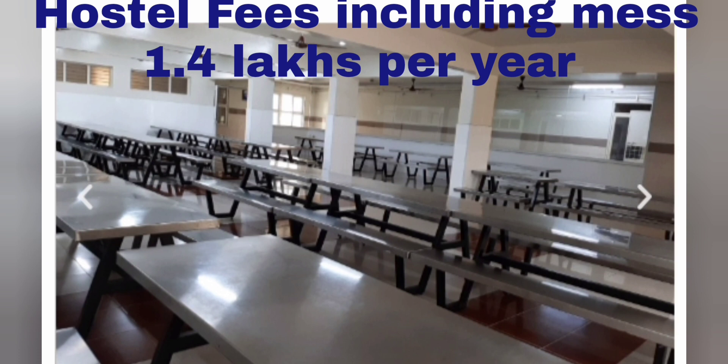Coming to the hostel fees, the total fee is around 1.4 lakhs per year on a two-sharing basis. I have already covered placements and cutoff videos for this college separately.